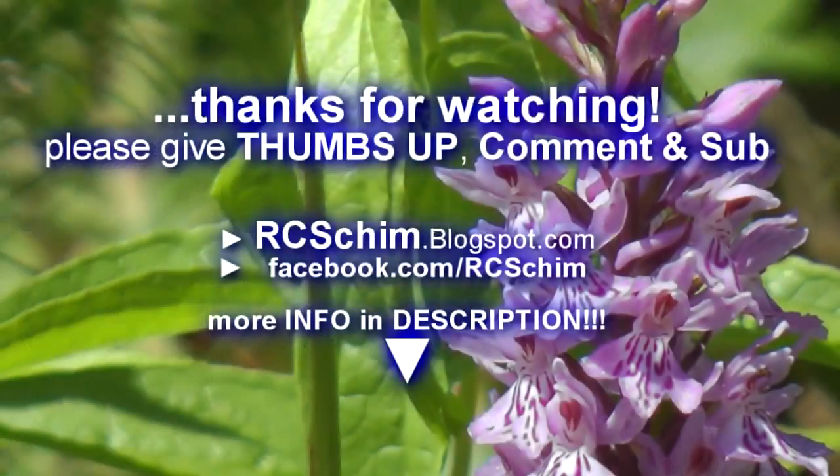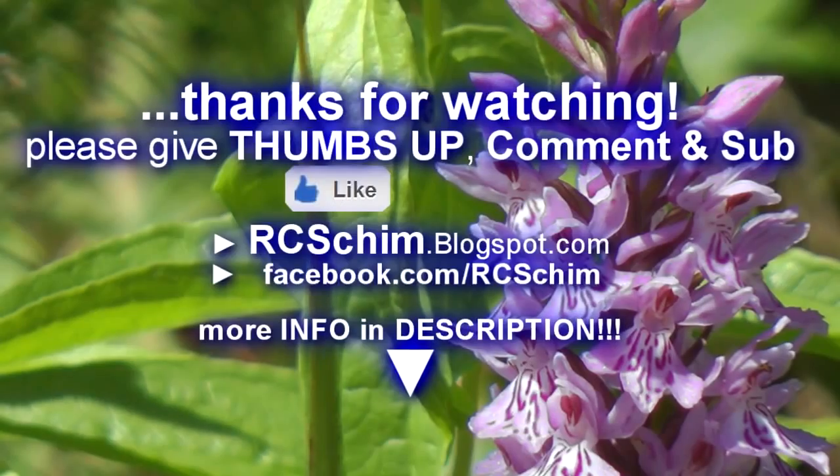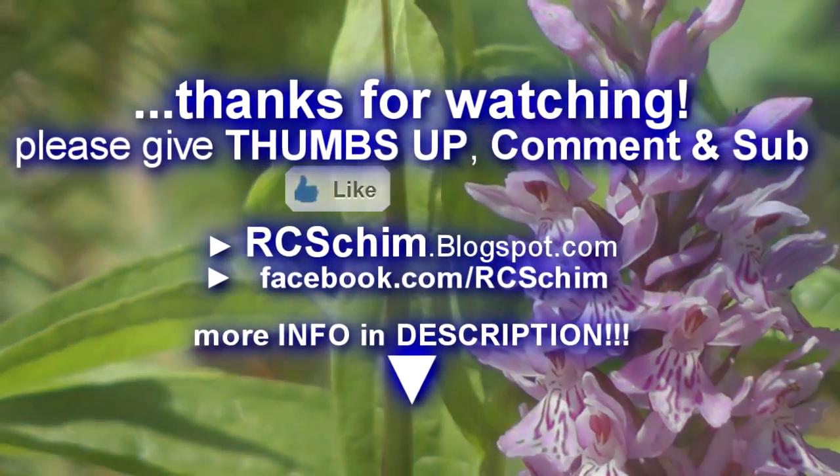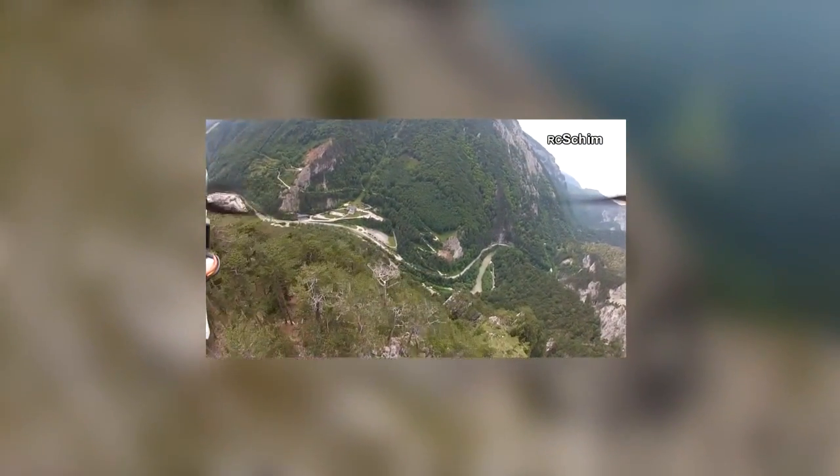Okay, thanks for watching. Give me a thumbs up and comment and subscribe if you want to see more. For example, more of my diving videos — here you see some examples, go ahead and check them out. Thanks, bye.